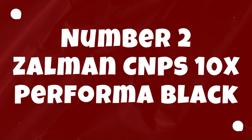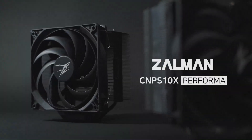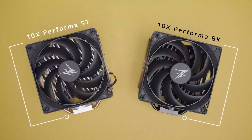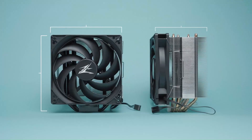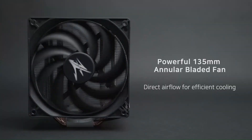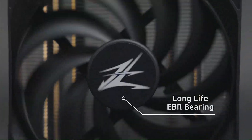Number 2: Zalman CNPS 10X Performa Black. The Zalman CNPS 10X Performa Black is a high-performance CPU cooler designed for efficient cooling and silent operation in demanding gaming rigs and workstation setups. At its heart is an innovative heatsink design featuring a combination of aluminum fins and copper heat pipes for maximum heat dissipation. It boasts five high-performance heat pipes making direct contact with the CPU surface, ensuring rapid and efficient heat transfer to keep temperatures in check even under heavy loads. The black coating on the heatsink adds a touch of sophistication to its aesthetic appeal.